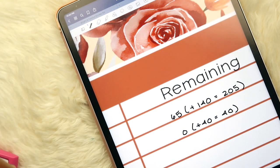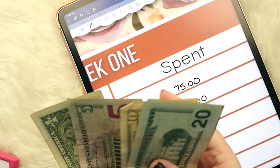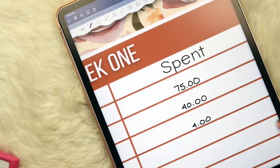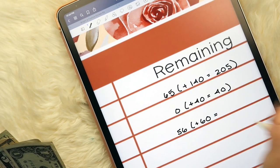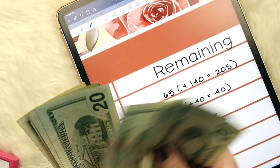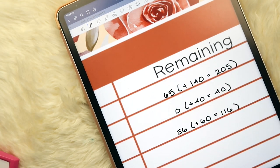For eating out, we take out $60 per week and we have $56 remaining — so we only spent $4 this week. I have no idea what that was for, but great job us! We're adding $60 this week, bringing the total to $116. Andrew probably just grabbed a coffee or something.